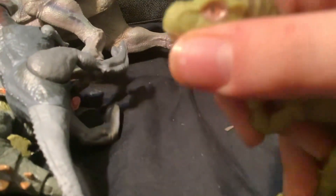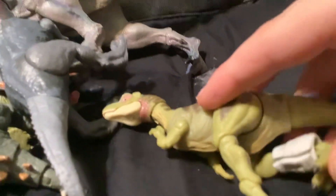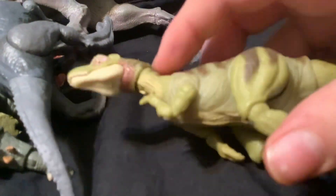I got this from my mom — the Hammond Collection Baby T-Rex. From JP2, I think. Yeah, I think JP2.